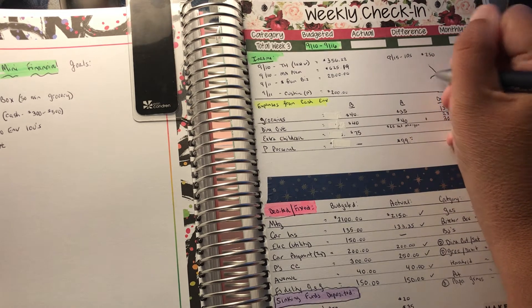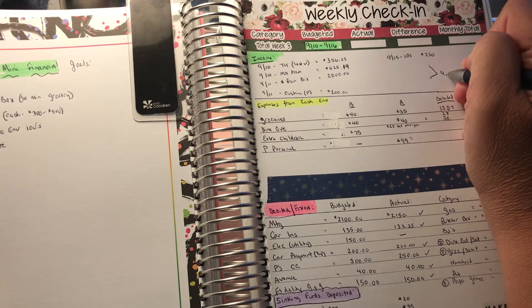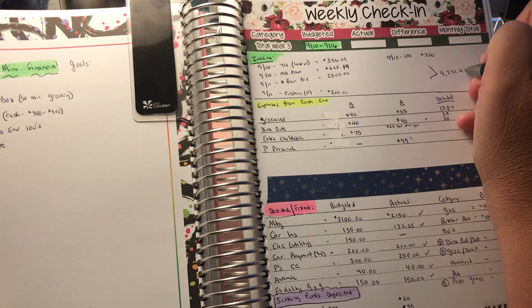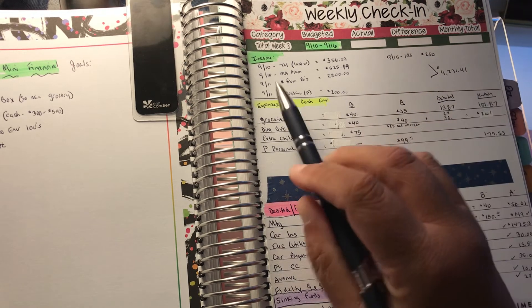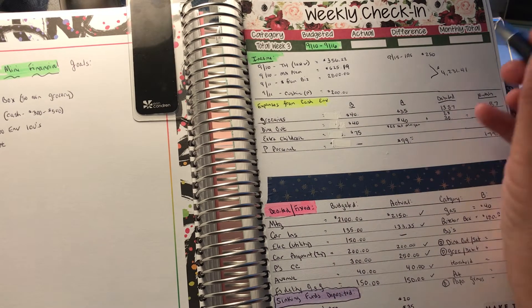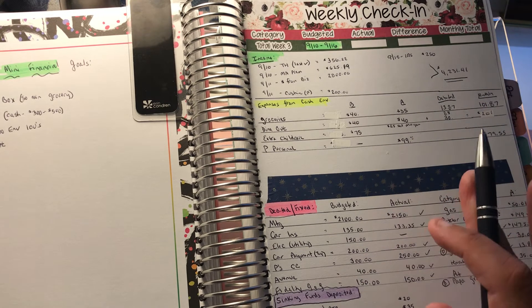Let's total that up: $356, $22, $625, $19, $2,800, $200, and then $250 — so we had a total of $4,231.41. That's not just a weekly amount because the business money is only bi-weekly, which is why I keep separate books. But this is the overall amount we have to spend for the week.